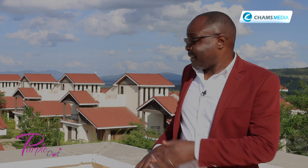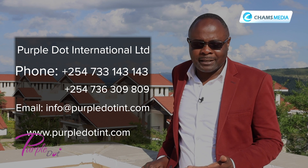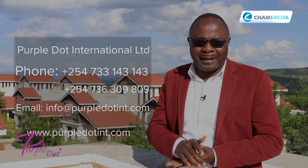This place is quite serene. For those who want more information about the developer, here are the contacts. Many thanks for watching. Bye-bye.